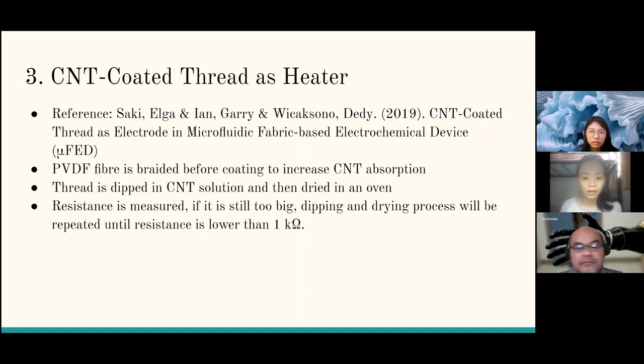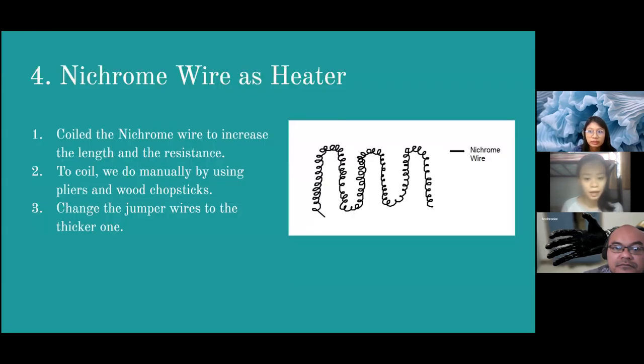For the CNT-coated thread as heater, it is also based on the study by Elga et al. To use it optimally, the resistance needs to be lowered. We use a method where the PVDF fiber is braided before being coated with CNT — braiding increases CNT absorption onto the fiber. The braided thread is then dipped in CNT solution, dried, and repeated. If the resistance is still too high, the dipping and coating process is repeated until the resistance is lower than 1 kΩ.